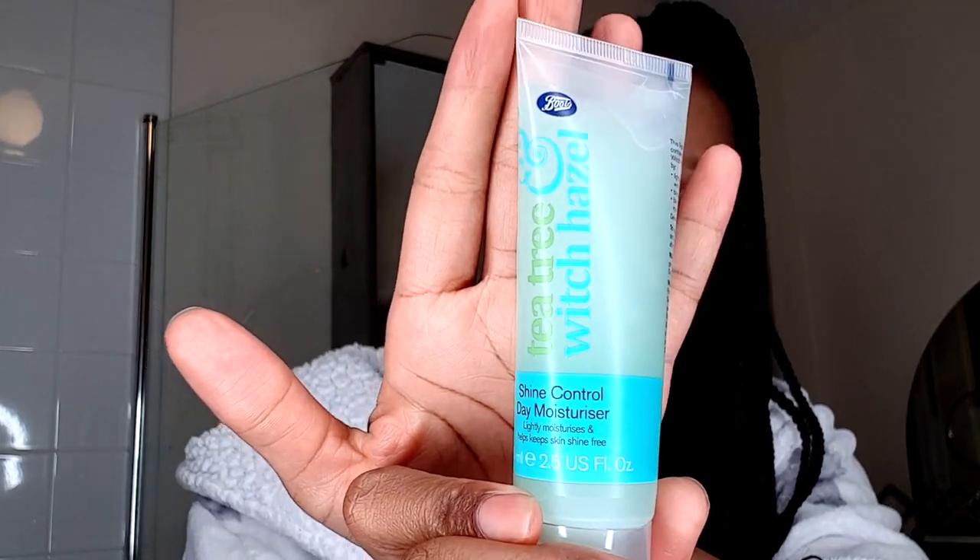It's a day moisturizer with shine control - I don't really care about shining because I'm going to bed, so it doesn't matter. I really like these products - I get them from Boots, but you can probably order them online. You should be able to order some Boots products from Amazon if you don't have Boots where you are.